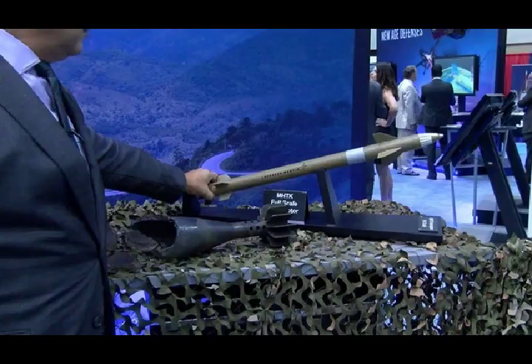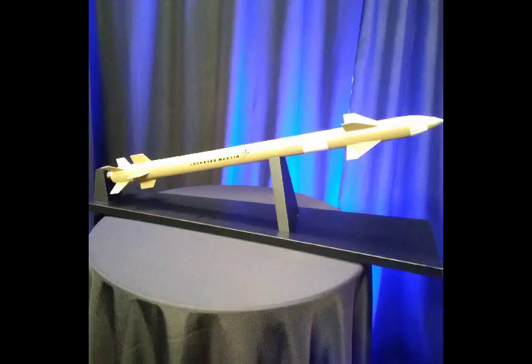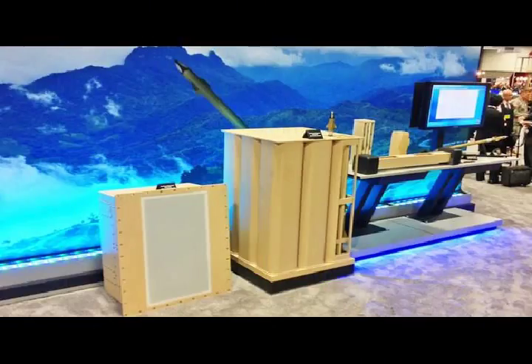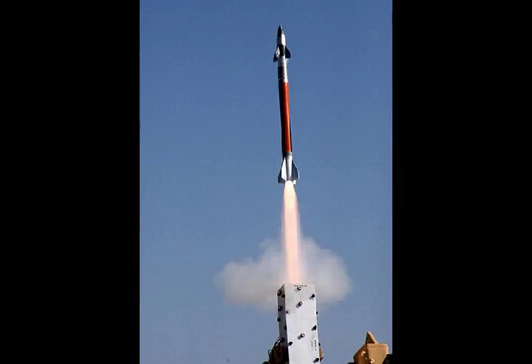MHTK's size and low price point could potentially make it, or a system derived from it, attractive both within the Army and to other U.S. military services in other formats. In the same vein, the interceptors might be a useful supplement to point defense systems on ships. The compact nature of the system means it could potentially fit on almost any size of watercraft to offer additional protection against various threats.